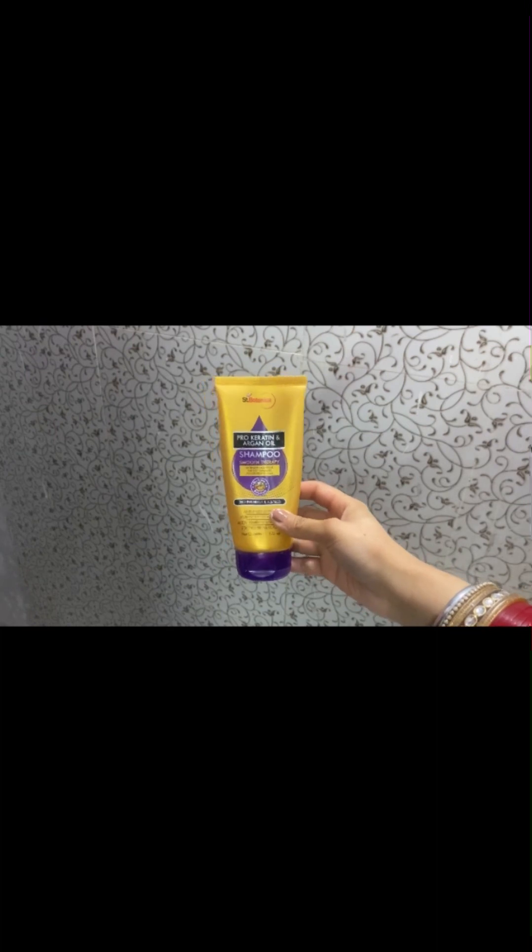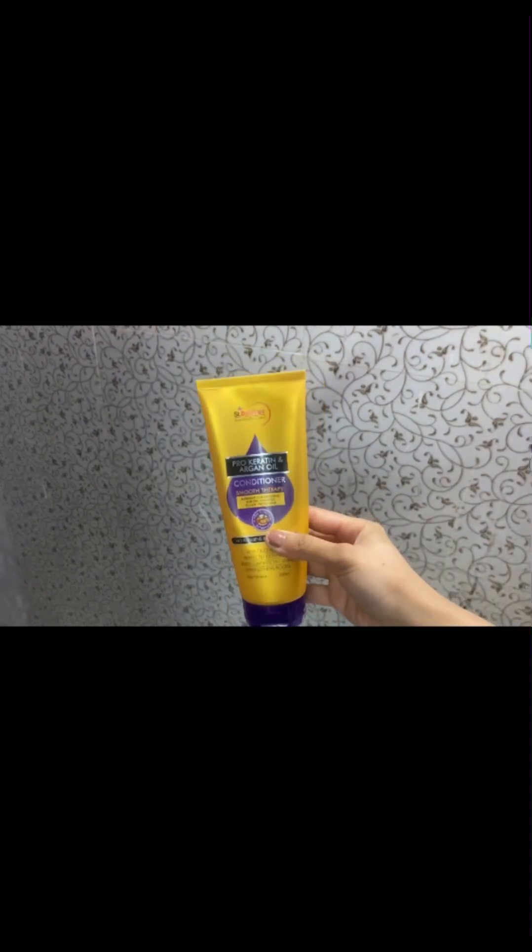For shampoo and conditioner I'm using this brand called Saint Botanica — their products are quite inexpensive on sale, so I bought these. For scrub I'm using this Plum coffee scrub. I use this on my elbows, knees, and ankles once a month to avoid darkness, and it smells amazing too.